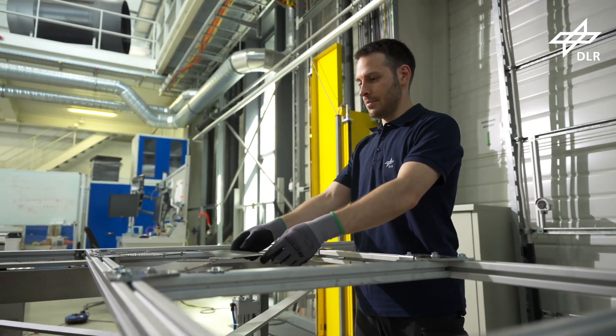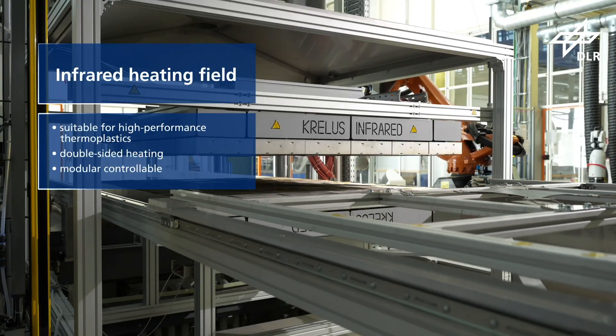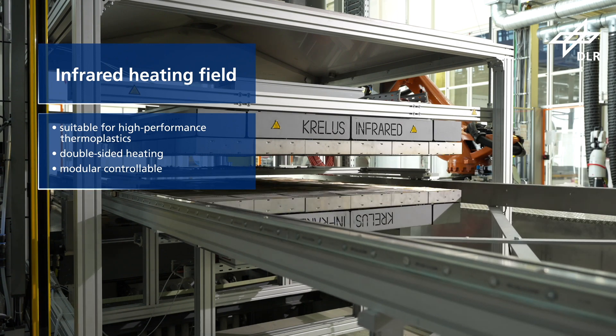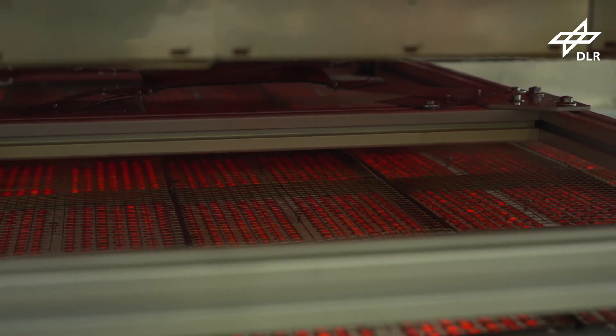A heating and cooling system is built in to control mold temperatures. A transport system and an infrared heating field have been integrated to investigate thermoforming processes. The latter consists of individually controllable units and is suitable for high-performance thermoplastics.